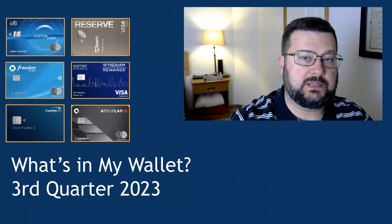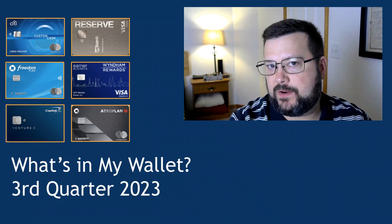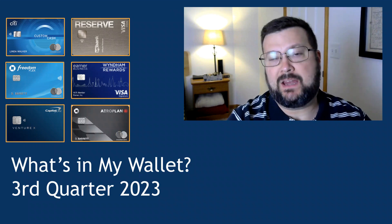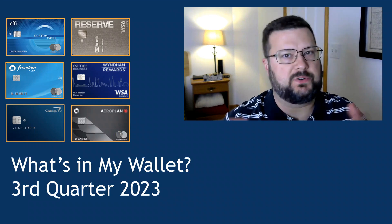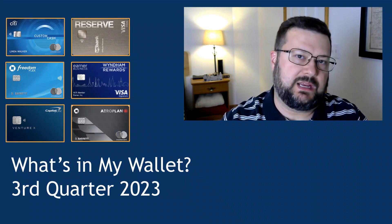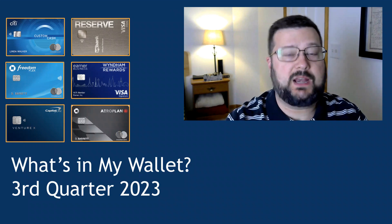Hi, everybody. Dugras here with Dugras Reports. What's in my wallet for the third quarter of 2023? You may have picked up on previous videos I've done along these lines — I like to present these as more of a retrospective of what I've done throughout the quarter, rather than doing them at the beginning of the quarter as some creators do. So let's go ahead and dive right in.